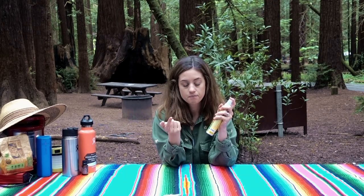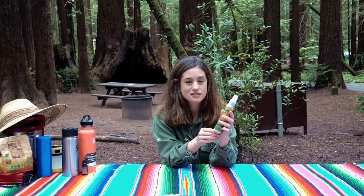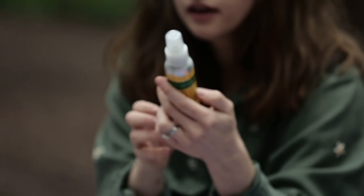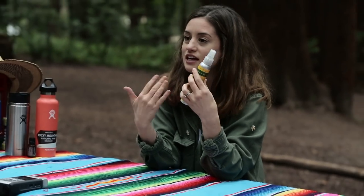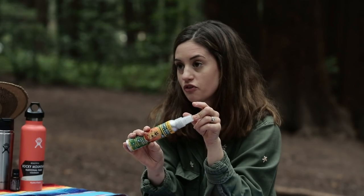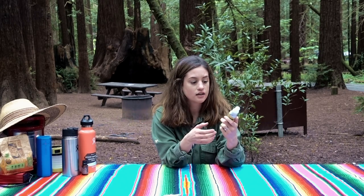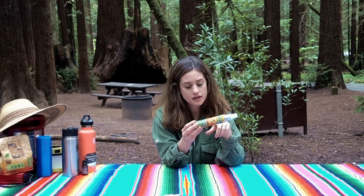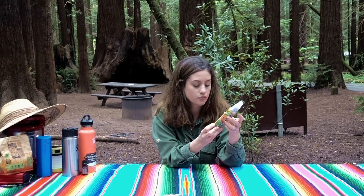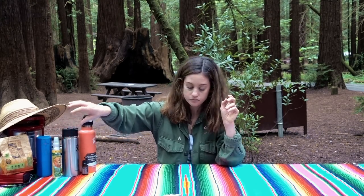The second-to-last item is bug spray. I prefer a different one but we ran out and bought this on the way up here. I like it because it doesn't have DEET and doesn't have harmful ingredients for the environment. It's eco-friendly, great for kids, organic and natural, and comes in a metal container I can reuse. It smells like citronella and contains peppermint, rosemary, geranium, lemongrass, and soybean oil — gluten-free, cruelty-free, and DEET-free.